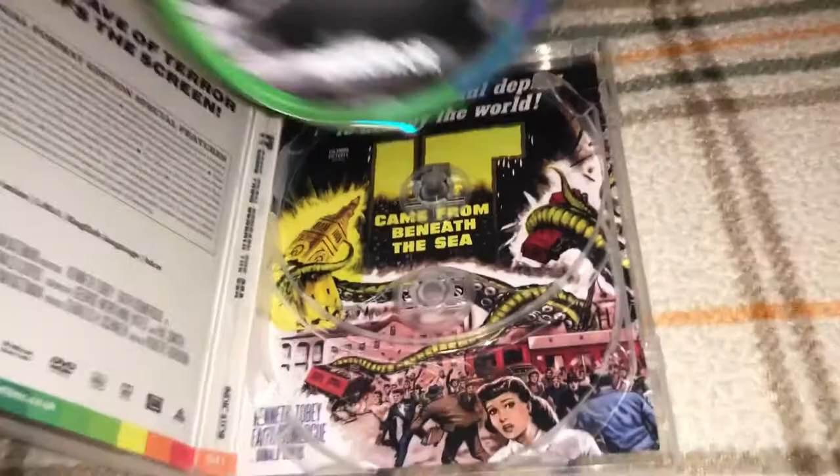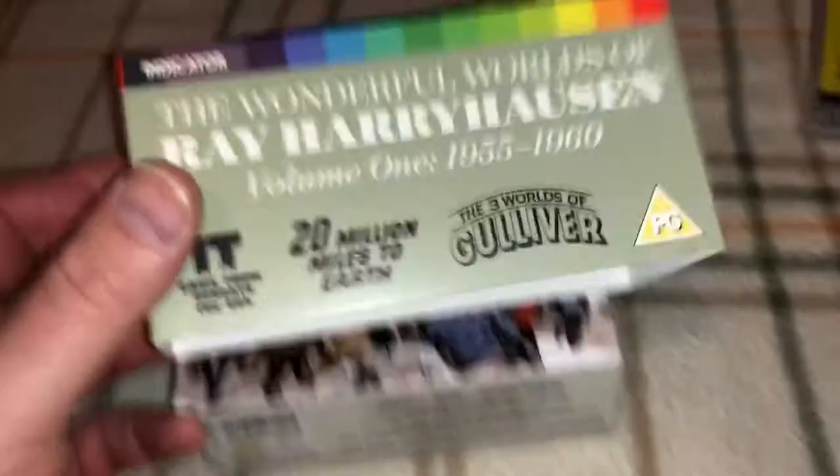And basically, that was it in a nutshell. That was The Wonderful Worlds of Ray Harryhausen, Volume 1, 1955 to 1960. I would give it a strong recommendation — go ahead and grab it if you can get it for a good price and add it to your collection. Thanks for watching, guys. Take care, and stay tuned for Ray Harryhausen Volume 2.